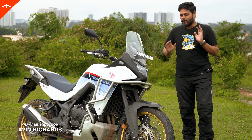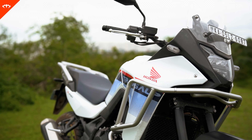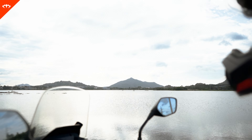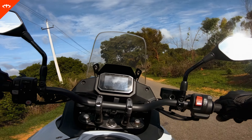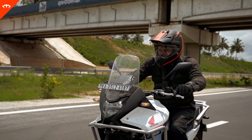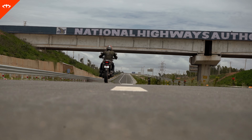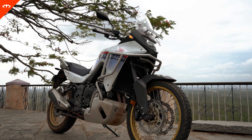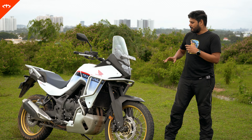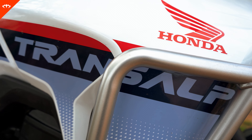The Honda XL 750 Transalp is not what you think it is. Welcome to I Am A Biker. When you name something the Transalp, the expectations are naturally going to be high. Let's break it down into separate parts: engine performance, handling, and then put it all together to finally bring a good view on what the Transalp is all about.